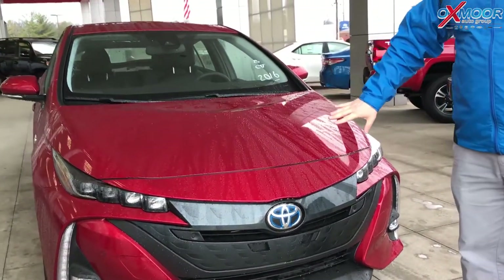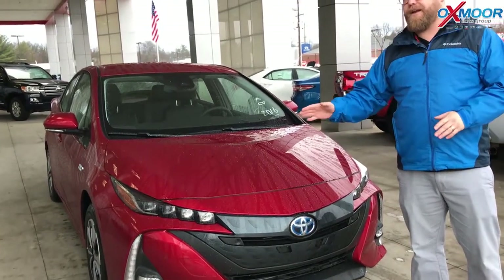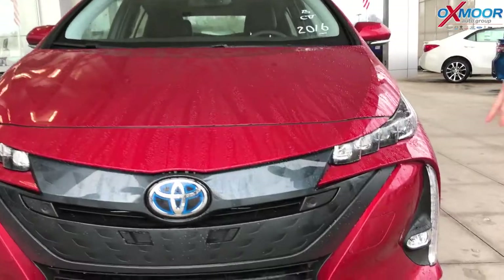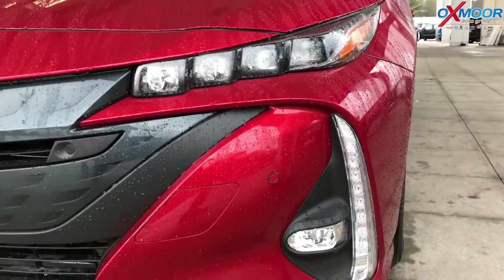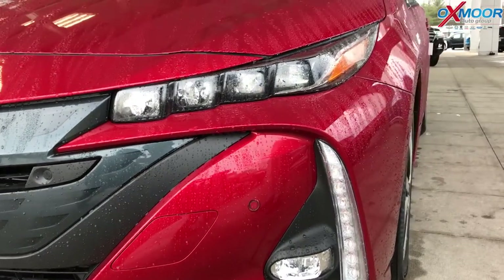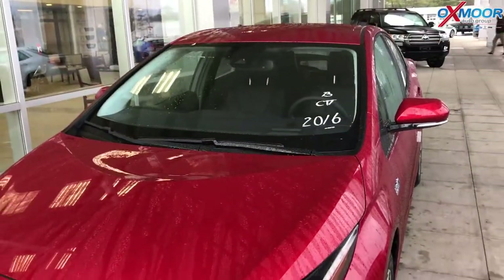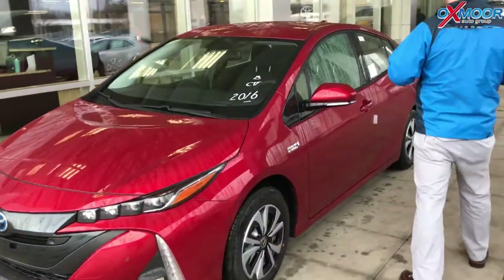It still uses fuel — 132 miles to the gallon equivalent on a full charge. That's incredible. This has Toyota Safety Sense P, so you get pre-collision, pedestrian detection, lane departure, automatic high beams, and dynamic radar cruise control. This also has parking sensors. This is the Prius Prime Advanced, it's a 2018. You also get parking assist — this thing will parallel park itself, back into a space, and actually pull out of a parallel parking spot as well.